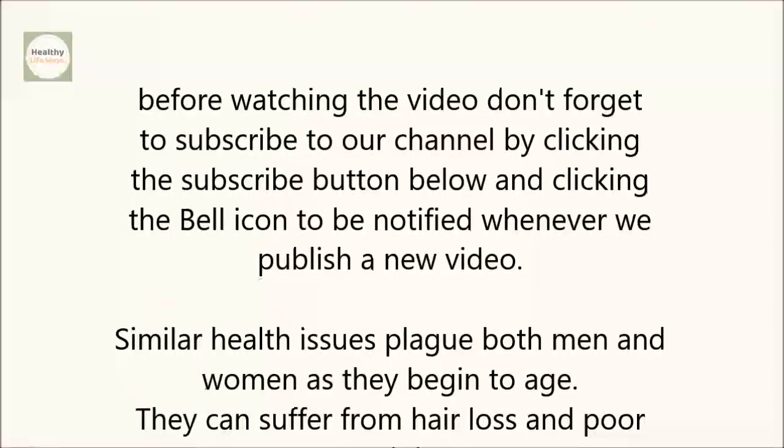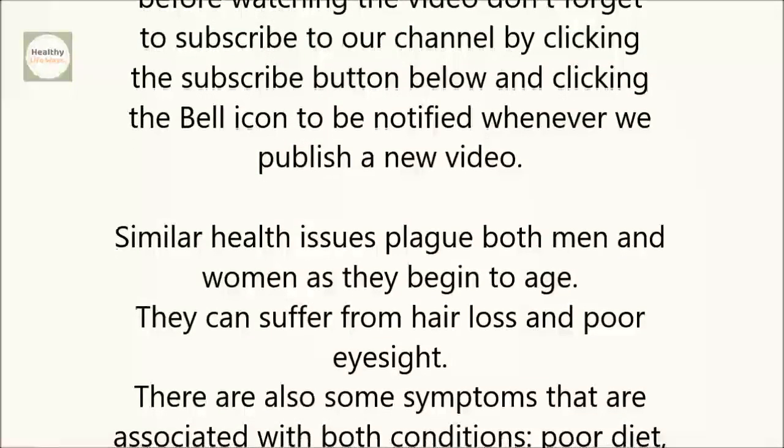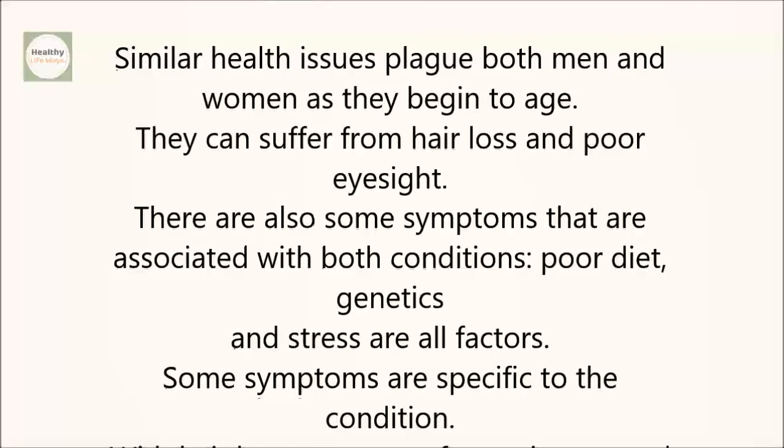Similar health issues plague both men and women as they begin to age. They can suffer from hair loss and poor eyesight. There are also some symptoms that are associated with both conditions. Poor diet, genetics, and stress are all factors.